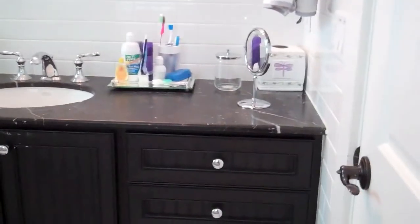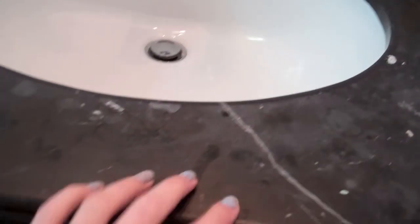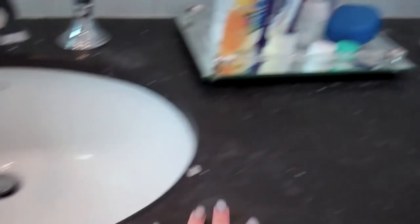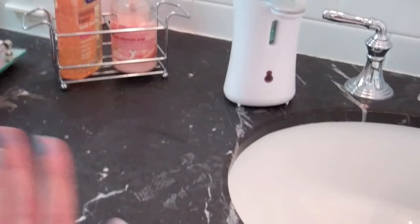So here's my bathroom. When you first walk in, I have this really big kind of cupboard-type thing. The thing that bothers me about this is that it's not like shiny marble — it's matte marble. And that bothers me so much because it's not very easy to clean. I'm going to try to make it shiny somehow.